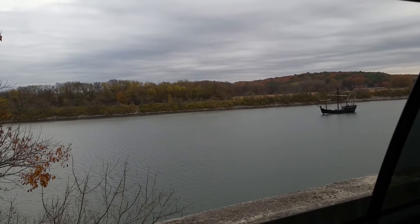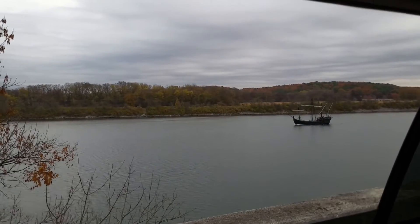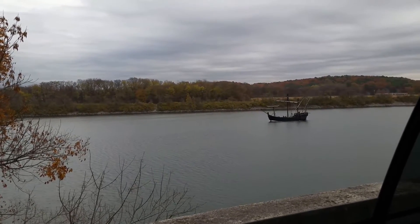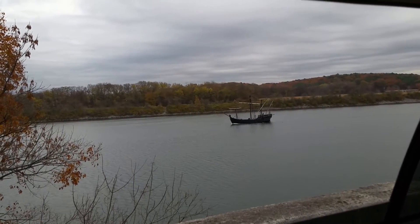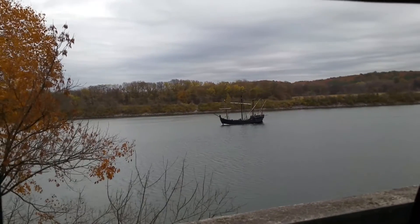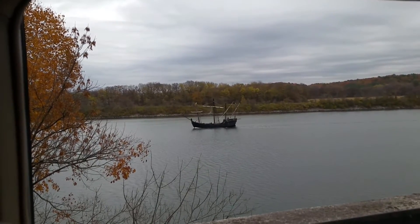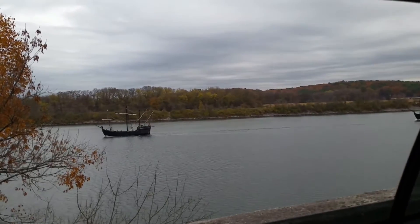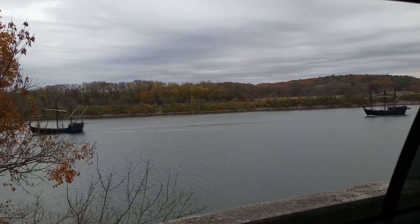It is under sail. Farewell, and maybe I'll be lucky enough to catch you next time. And then behind it, here's the other one.